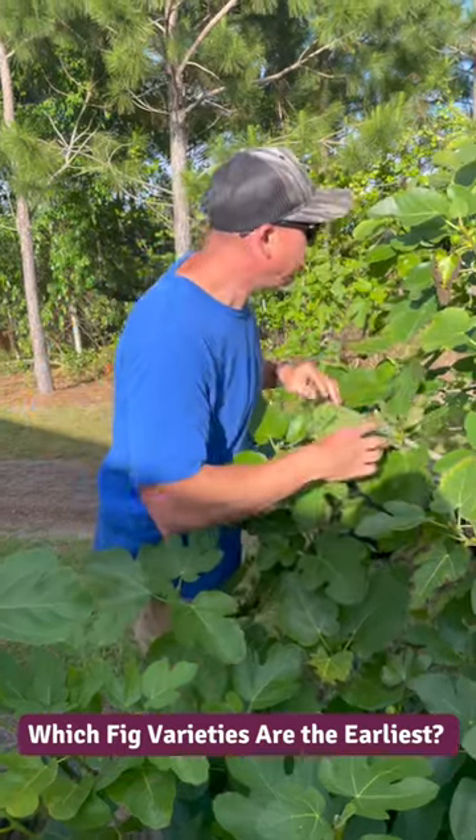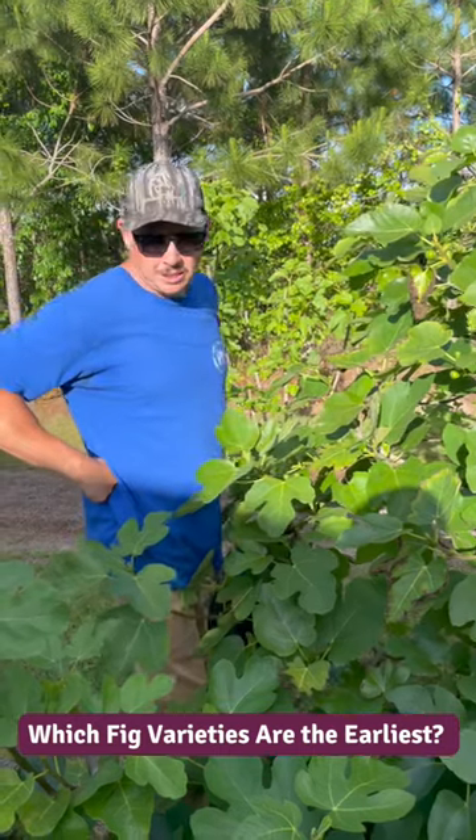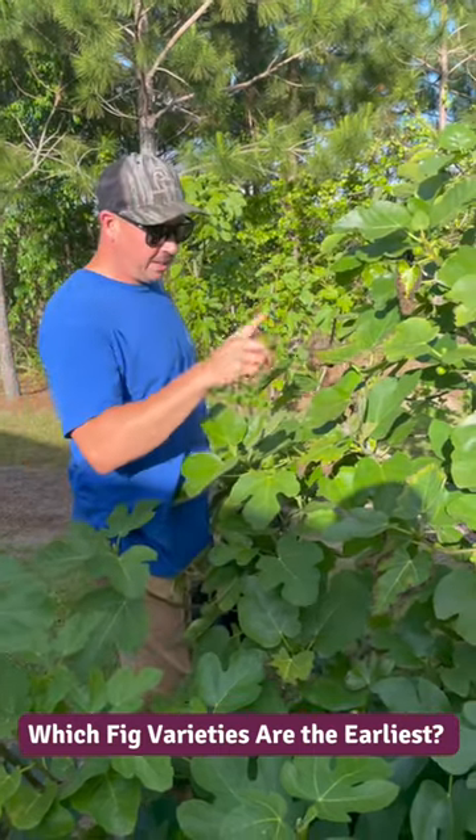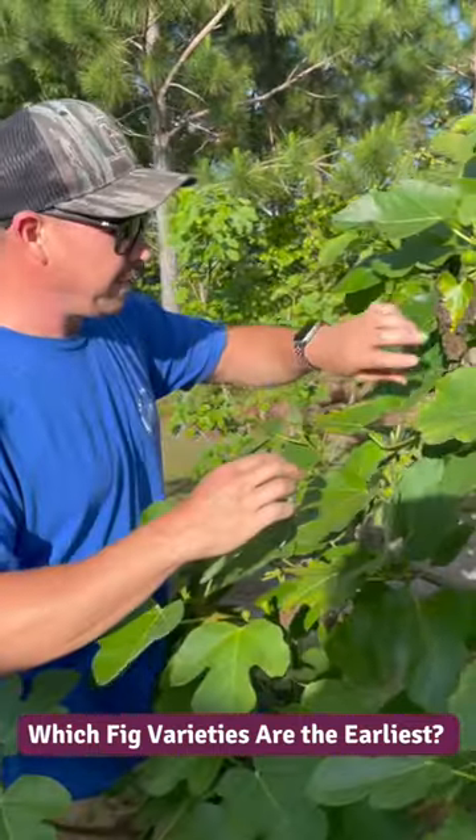Hey Trav. Yeah. I have a fig question. Sure. So what variety of figs starts producing the earliest? So it'll be this one right here. I was just checking to see if we had any getting somewhat close to ripe. So this is a variety called LSU Tiger.